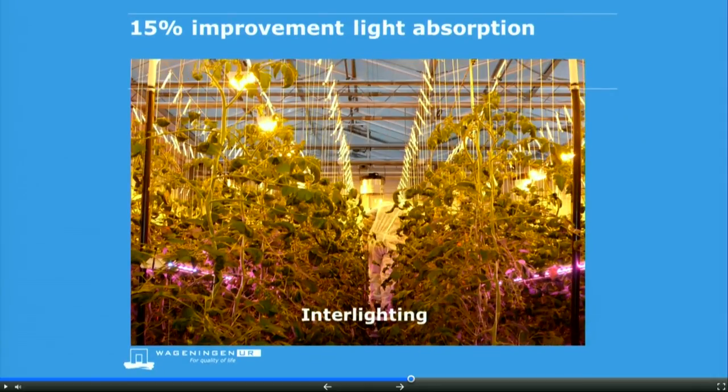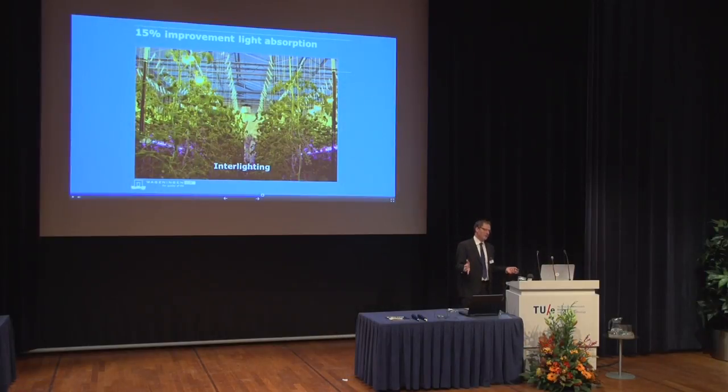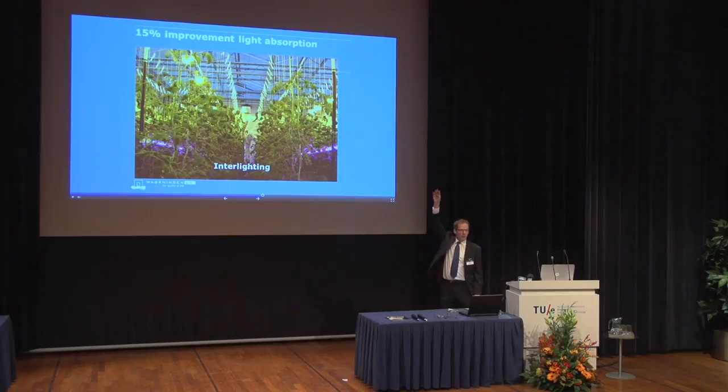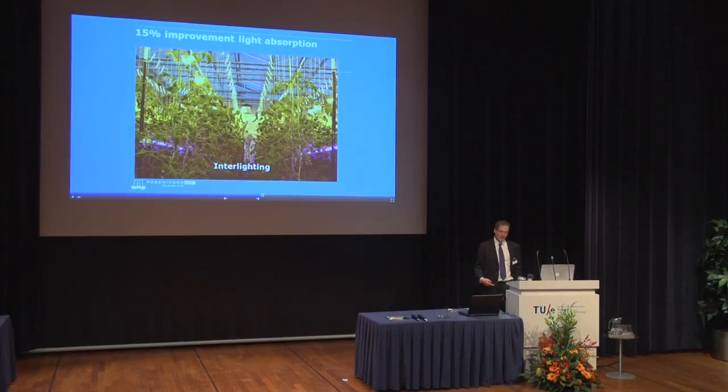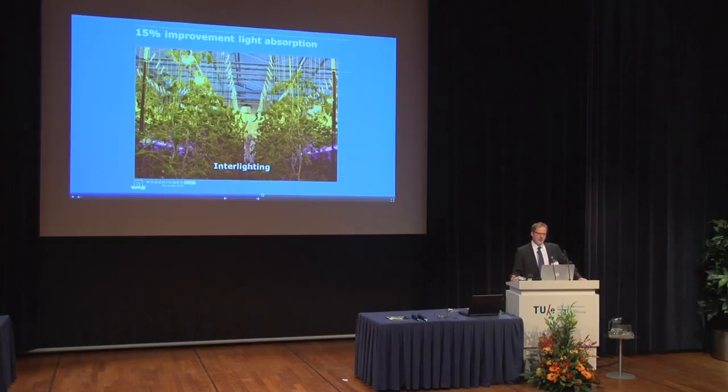The first 15% should come from better absorption of light. Light reflected by the leaf is not used, and light which falls on the floor is also wasted. Here you see a tomato crop growing up to about three meters high, with high-pressure sodium lamps on top, and now also LEDs — purple LEDs, a mixture of red and blue — placed in between. The advantage of putting LEDs in between is a better vertical distribution of light. We do experiments on the best position, but with many possibilities, we also use simulation models where we simulate the 3D architecture of the plant and the whole greenhouse to find the optimal distribution.